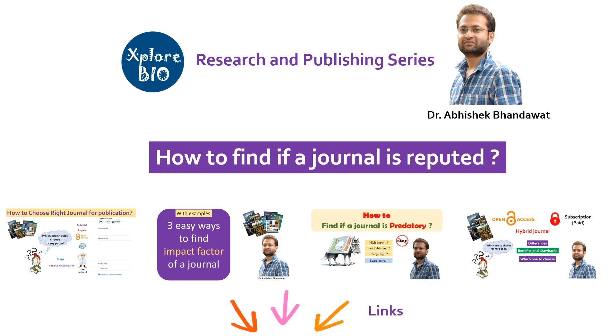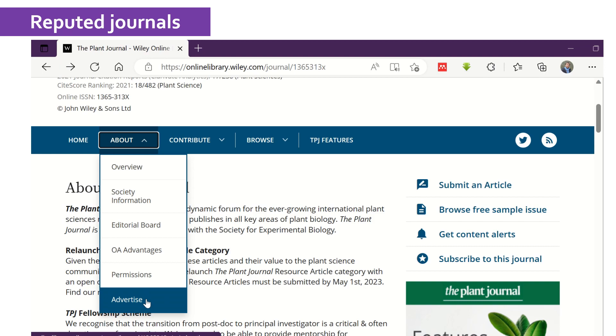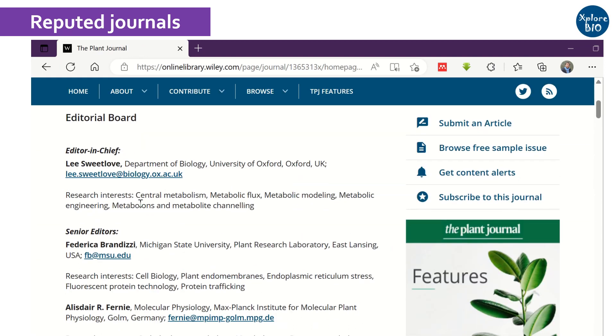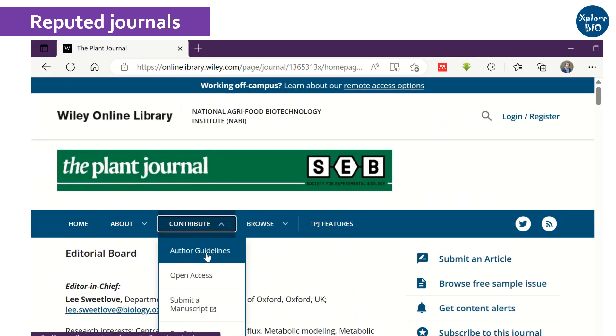Let's quickly see how you can determine if a research journal is reputed or not. A reputed journal has a professional-looking website. They clearly mention the publication procedures, policies, article processing charges, editorial board member list, impact factor, and other such crucial details.